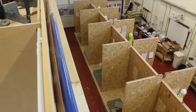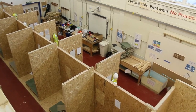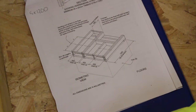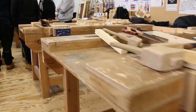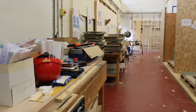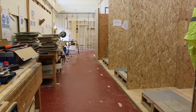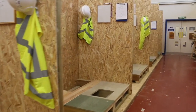Every student gets his or her own bay and they essentially build a house. They start off at the very bottom with floor plates, they put joists on top, they put decking on that, they build stud walls, they put a ceiling up and a roof on top of that, they put a hatch in where there's a water tank stand, they second fix, they put in a kitchen, they put in a staircase, they clad it, they put skirts and architrave around, they hang a door. Everything that you'd find on a real site, they do here to real life sizes.